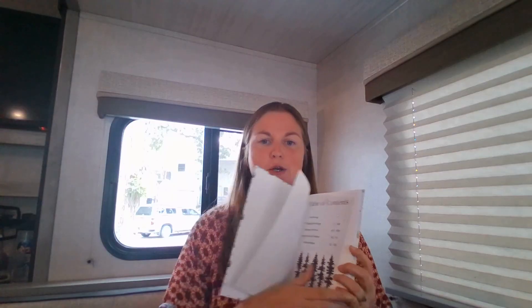My next RV gift idea is actually something I created as a full-time RVer. It's this RV log book, and it lets full-time RVers record their campground stays and memories, but it's also got some practical things like maintenance and mileage tracking that all RVers need to do.